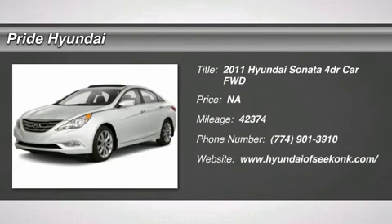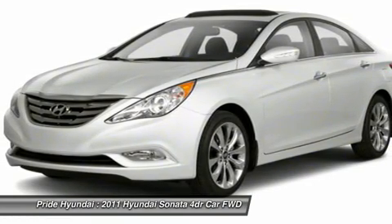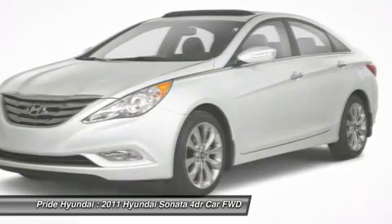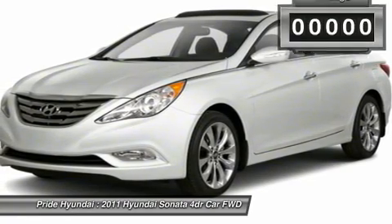The 2011 Sonata. The Sonata has a long list of technologically advanced interior features and options that make driving safer, more convenient, and much more fun. Don't forget the exterior corrosion protection, a 14-step roto-dip system that provides unmatched protection for your Sonata.